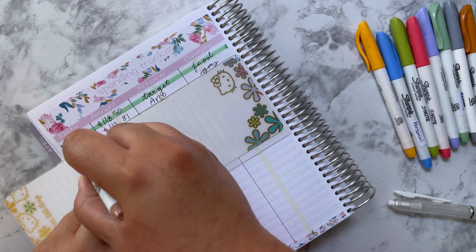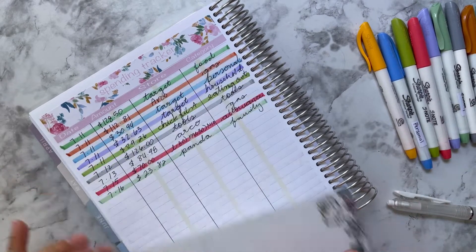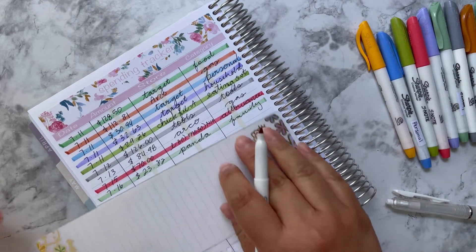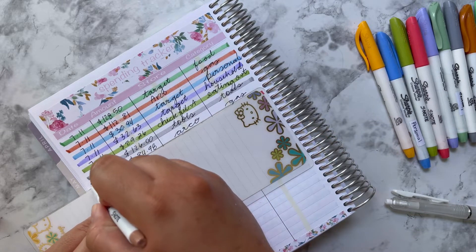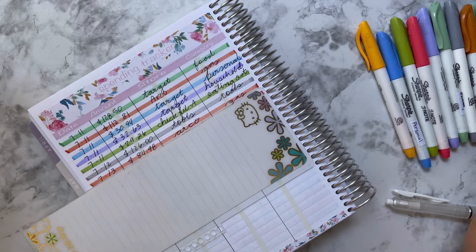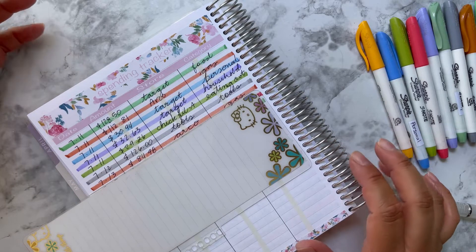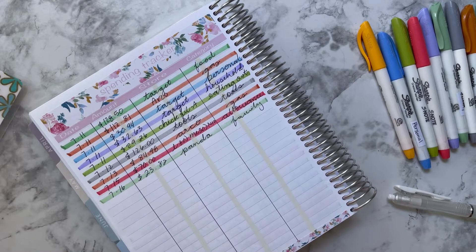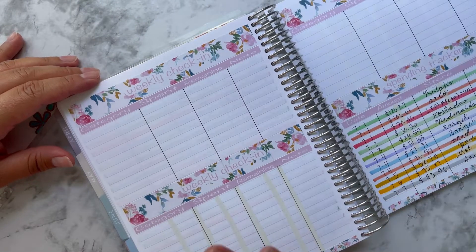You obviously don't need to have all of this stuff. When I started I had just a plain old notebook — nothing else. I even drew the calendar myself, way over a year ago, before I ever invested in an Erin Condren. They are a little bit pricey but definitely worth it because the quality is super good. I track my expenses on this sheet and then I come over to my weekly check-in.